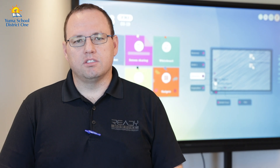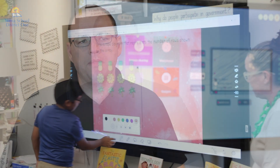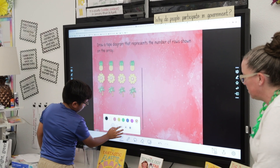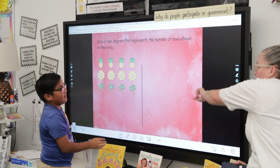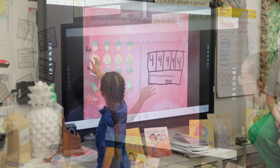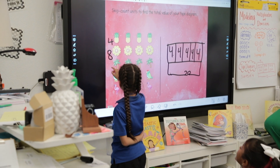I'm Dean Farr, the Chief Information Officer for the Yuma Elementary School District No. 1. One of the big reasons we wanted to move in this direction is that we had a lot of aging display technology in our classrooms, and not all of our classrooms actually had display technology. We continued to receive requests to install interactive displays throughout the district, and that led to teachers wanting a dedicated device to run those interactive displays.